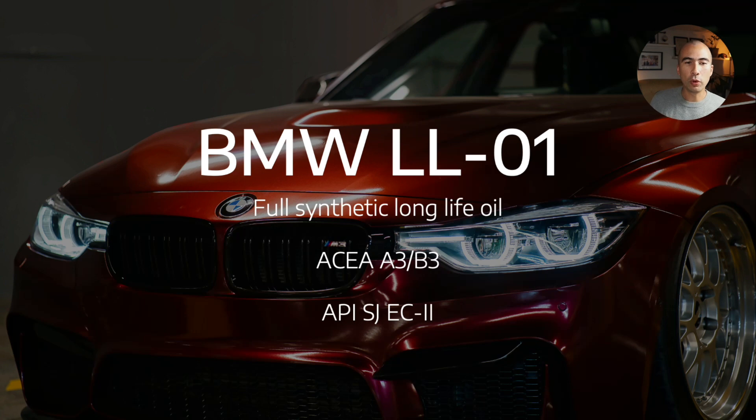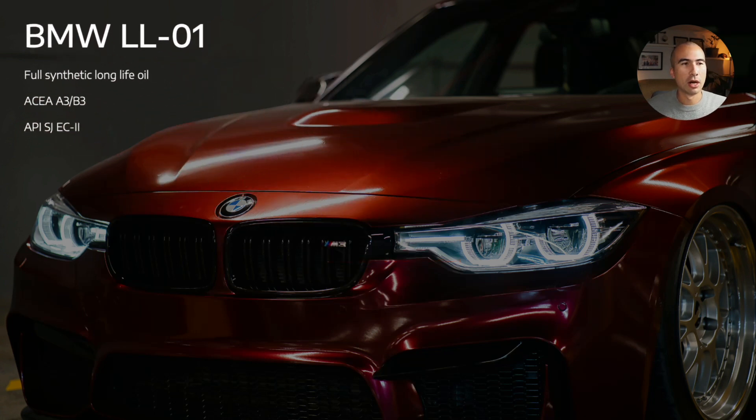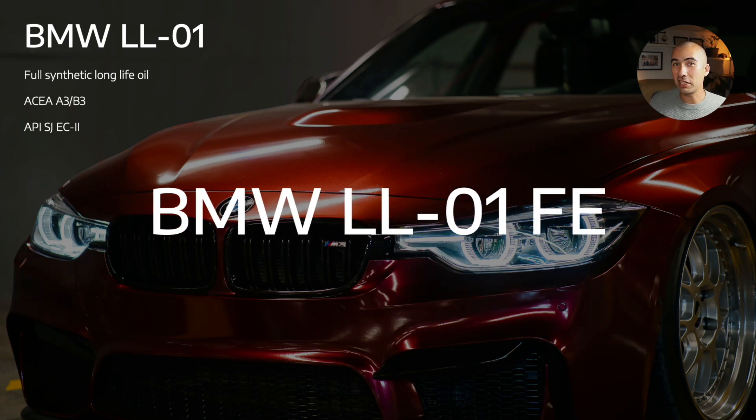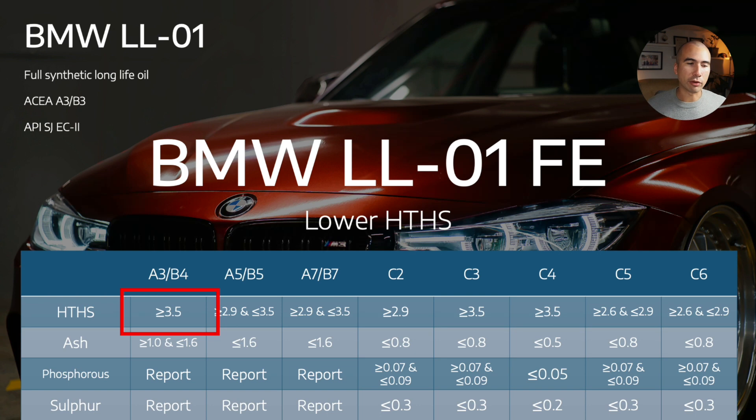ACEA A3/B3 is now a defunct classification as of 2021, but BMW Longlife 01 is not defunct and still follows the old A3/B3 criteria. If we step up to BMW Longlife 01 FE — FE stands for fuel economy — it's effectively the same specification but with a lower high-temperature high-shear viscosity. The A3/B3 and A3/B4 criteria for HTHS was above 3.5 centistokes. BMW Longlife 01 FE moves you into an HTHS more similar to A5/B5 or A7/B7, but without the additional testing that comes with those ACEA criteria.